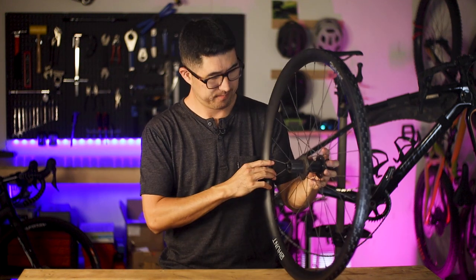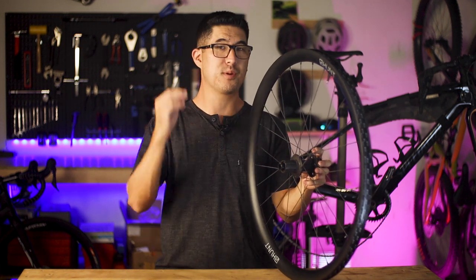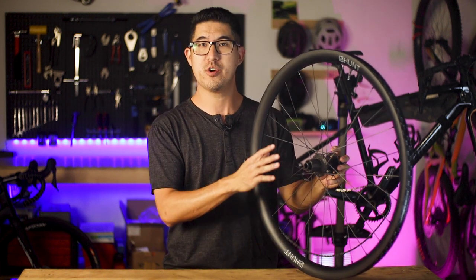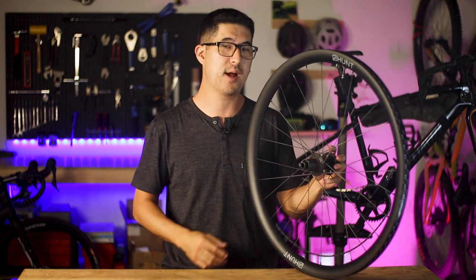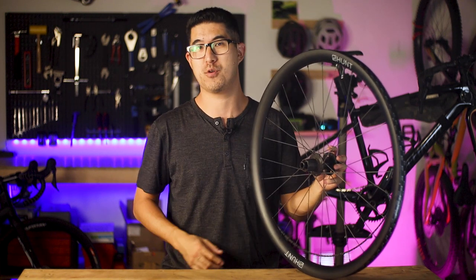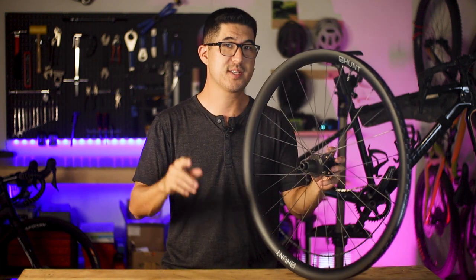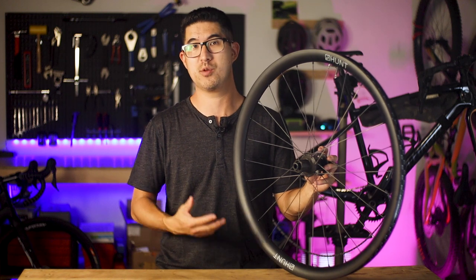So then, why on earth would you spend more than you need to on a wheel set? Well, sometimes the only cure for a fever is more carbon. For a measly few hundred dollars more than the mid-range $500 to $700 alloy wheels, you could adorn your road or gravel bike with what I'm calling mid-range carbon wheels, for right around the $1,000 mark. These wheels here are the Hunt 35 Carbon Gravel Disc X-Wide wheels, and these are my own personal set that I paid full retail for a little over a year ago. A carbon rim will generally — but not always — be stiffer and lighter than its alloy counterpart, which is one of the main reasons one would go this route.